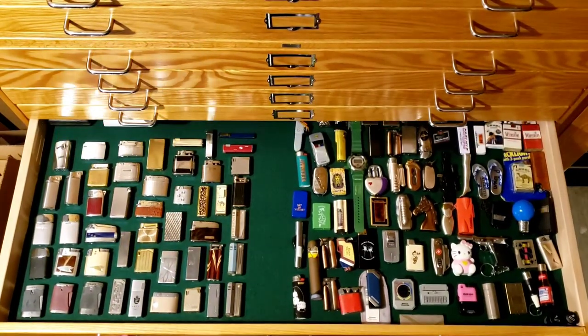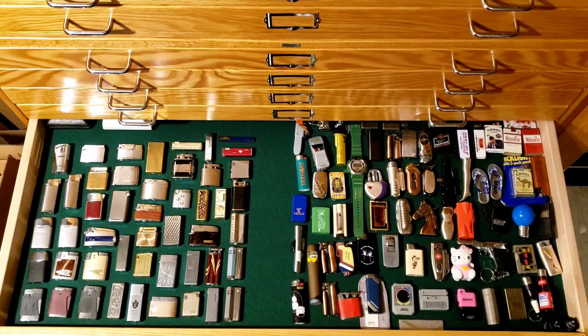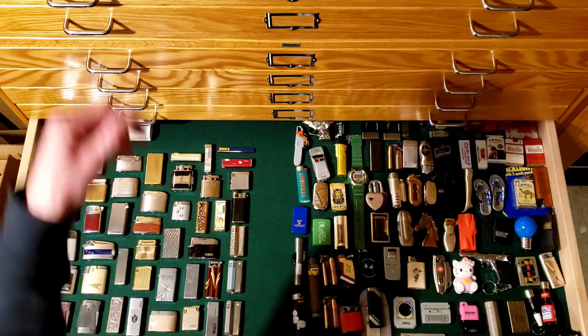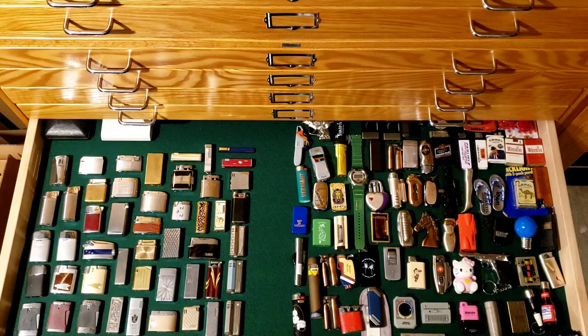One thing I've always tried to stay away from from a collecting perspective is butane lighters. They have a lot of rubber seals and gaskets, the gas leaks out, and they degrade over time. From a value standpoint I haven't seen any of these really increase in value. I prefer the mechanics and reliability of wick lighters because I feel like they can be restored easily and run forever.